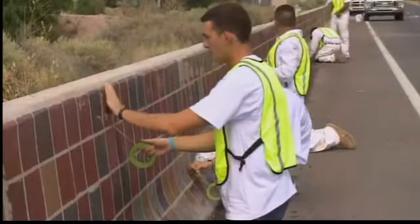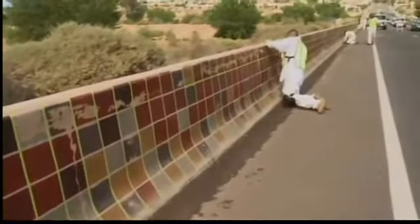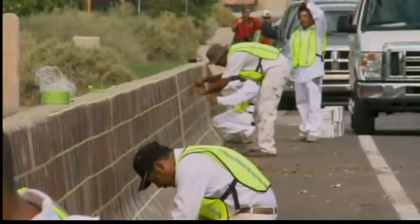It had a clear coat put on it, and unfortunately the clear coat is not sticking. The city's biggest mural got a facelift last summer after 14 years, and it was quite the undertaking. 55,000 squares in two months, and traffic along the Montano Bridge was snarled as painters worked. The total cost: 122 grand from the city's public art fund.